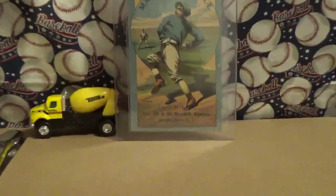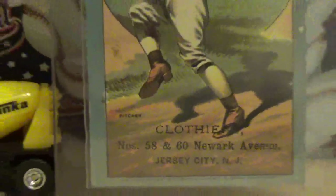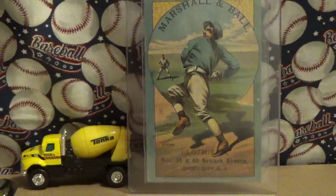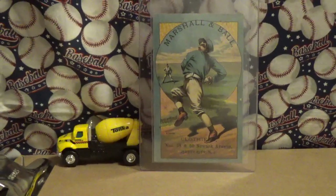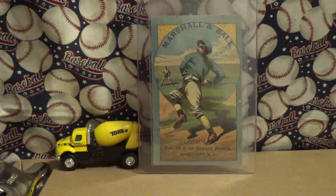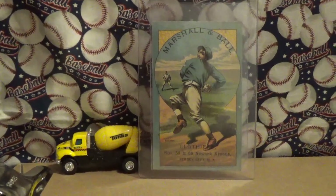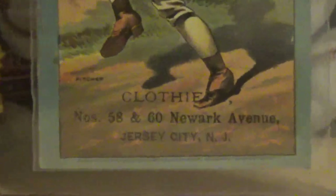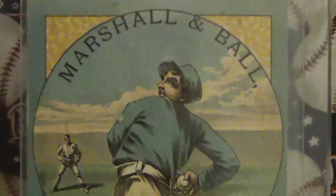The positions are shown on the card. This one's the pitcher card. These were made in 1882 by Cossack and Company. They're an advertising trade card — this one is for Marshall and Ball, and they're a clothier.